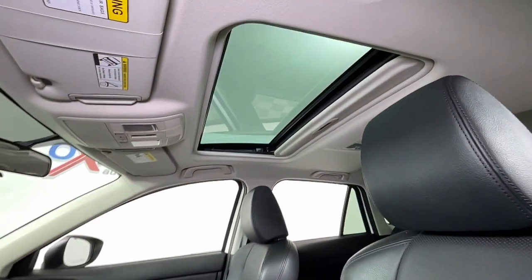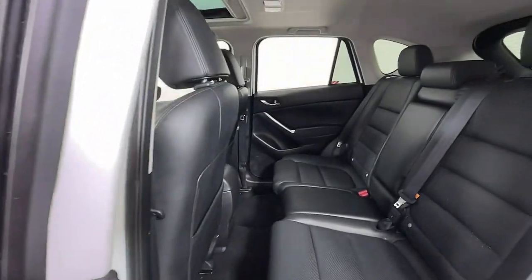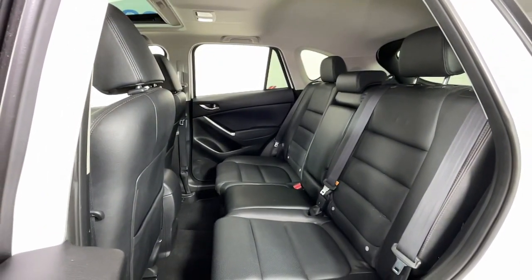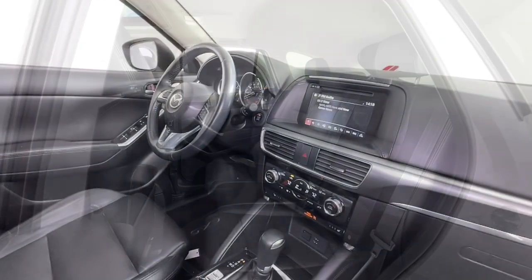Keyless entry, sun/moonroof, premium sound system, fog lamps, dual zone AC, aluminum wheels, power driver seat, heated front seat, electronic stability control, blind spot monitor.